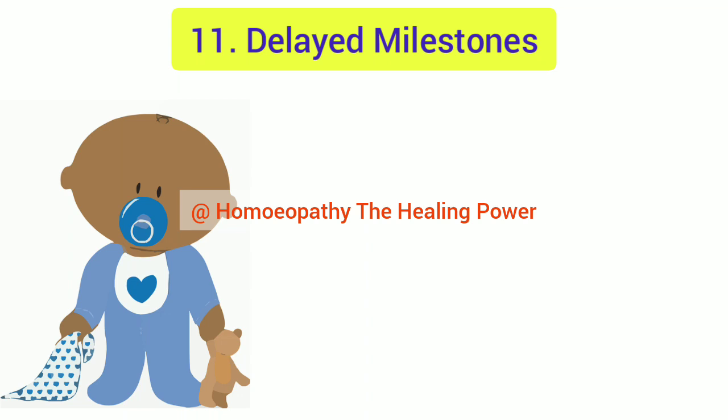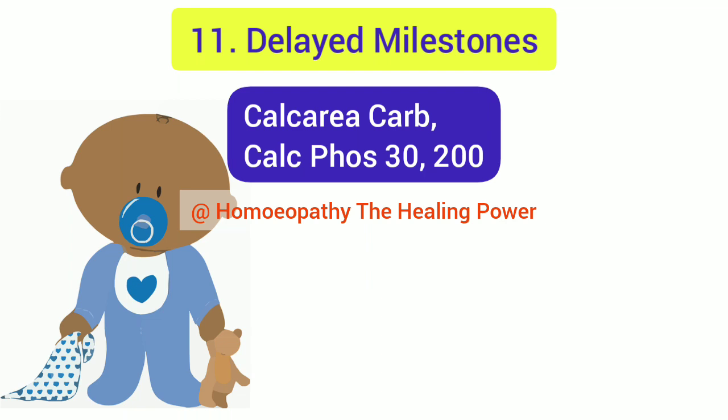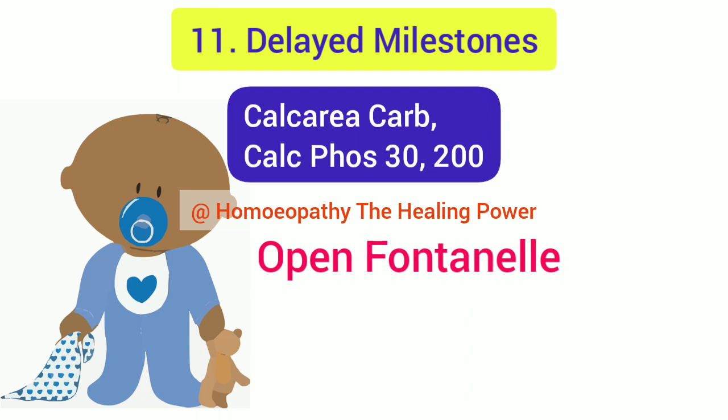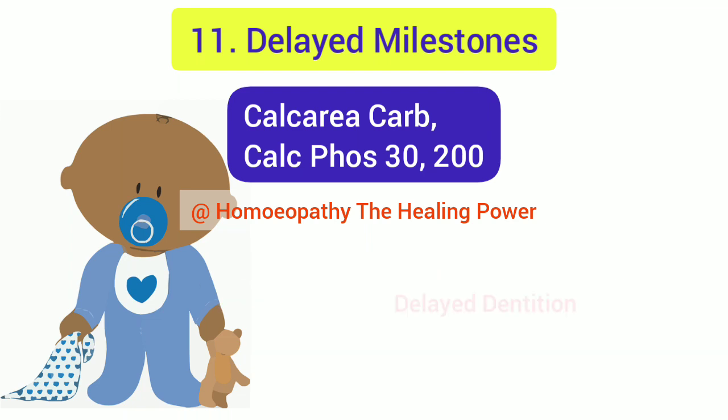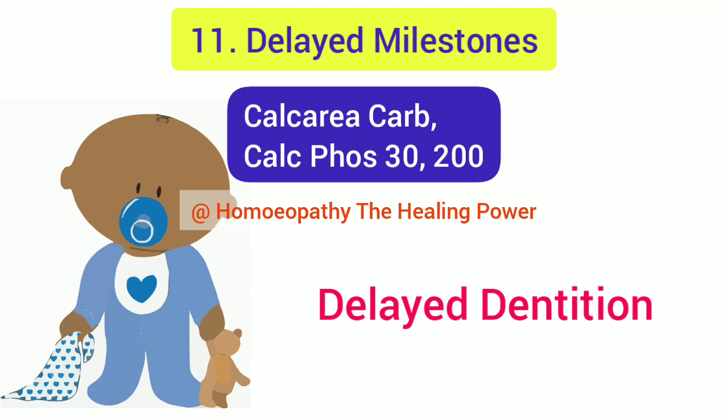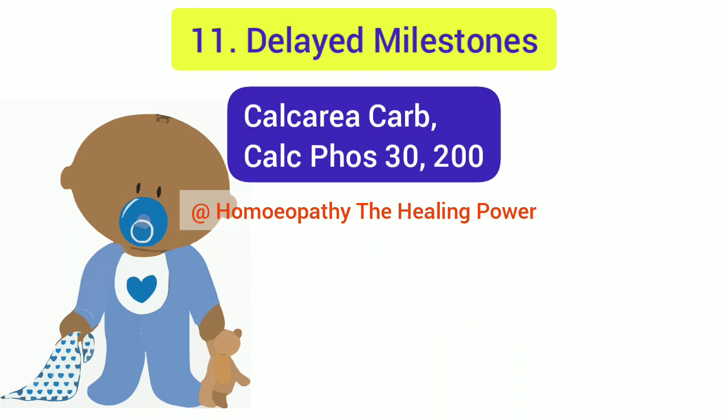The homeopathic medicines for delayed milestones are Calcarea Carb and Calcarea Phos. These top-ranking medicines are indicated when bones are very weak and develop slowly, so the baby cannot hold body weight and is slow to learn walking. Fontanels remain open, ossification is delayed, and curvatures are seen in long bones like the tibia and fibula. Dentition is also delayed and difficult, with fever and diarrhea during the teething period.